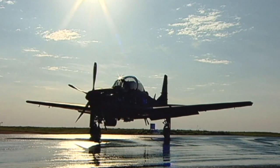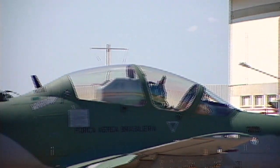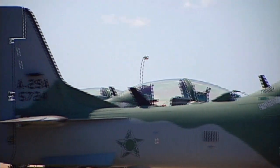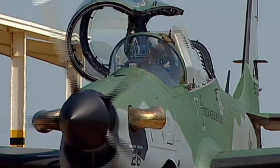The A-29 Super Tucano is a great aircraft for the light air support mission. From the ground up, it was built as a combat aircraft. Strong gear and strong Goodyear tires. Extremely strong fuselage, empennage, and wings. Well joined. Even the canopy is exceedingly strong.